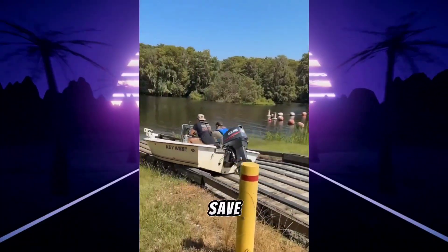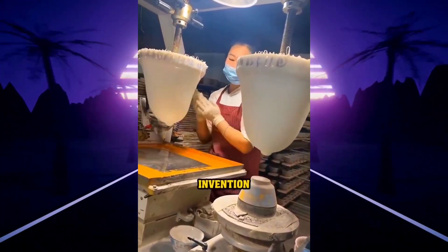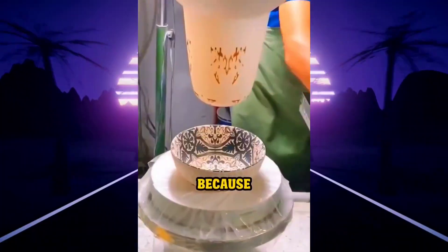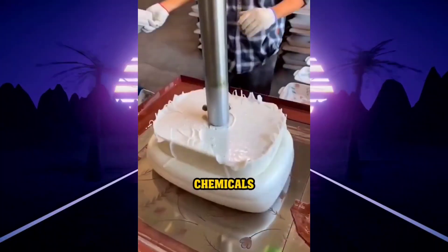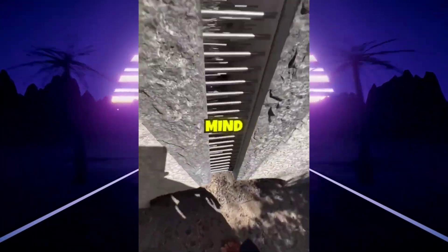This pad printer may look simple, but it's actually a clever invention used to print 2D images on 3D surfaces. As the name implies, it uses a silicone pad to lift the image and press it onto the target object. Because the pad is soft and flexible, it's perfect for printing designs on delicate ceramic items. And since silicone is highly resistant to chemicals, the printer requires very little maintenance.